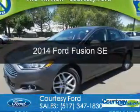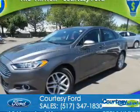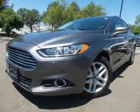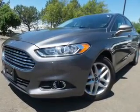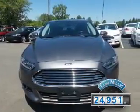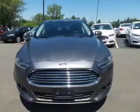This is a used 2014 Ford Fusion. It's powered by front-wheel drive, a 1.5-liter four-cylinder engine, and a six-speed automatic transmission. With fewer than 25,000 miles, this vehicle has a long road ahead.